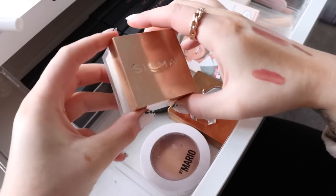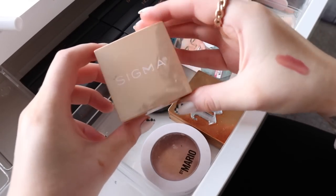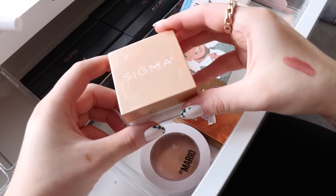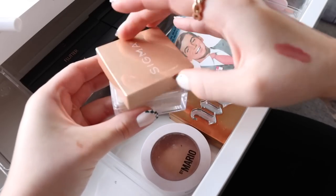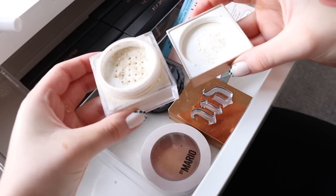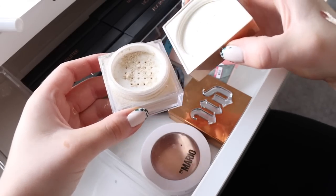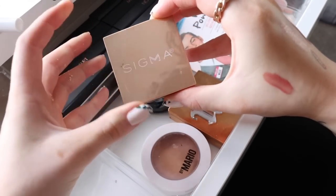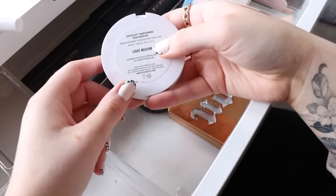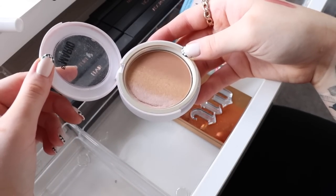For loose powder I've been using the Sigma Soft Focus in Vanilla Bean, which I've really been liking. I use it to set around my nose and where I have larger pores and it does a great job. This used to be overflowing with powder but now it's minimal — I'll be grabbing a different loose powder for this round but I'm happy to know I truly like this one. I've also been enjoying the Makeup by Mario Skin Perfecter used more as a powder bronzer.